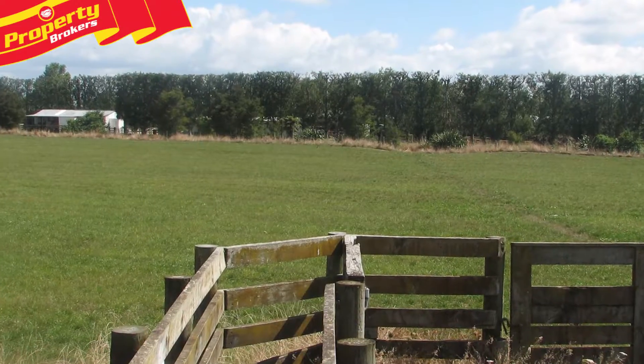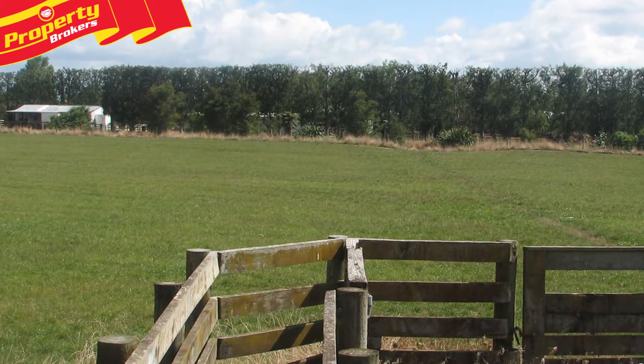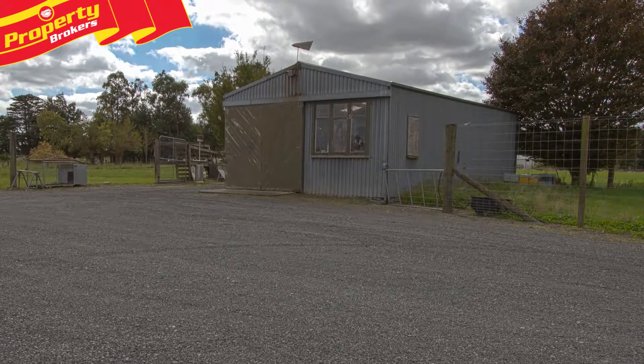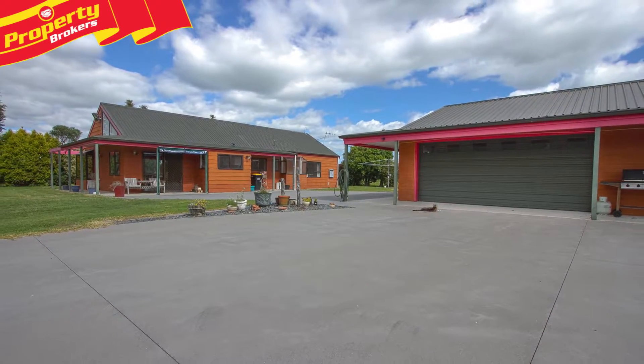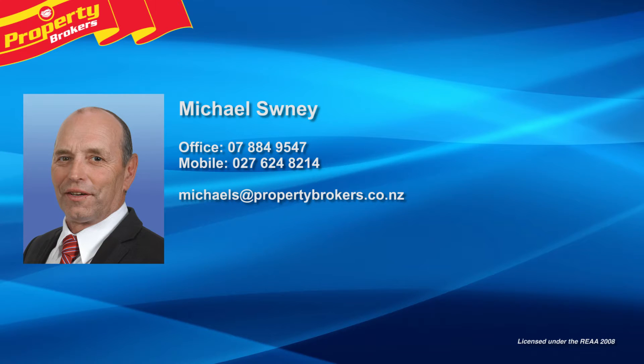If you've been searching for a fantastically well set up lifestyle property with a brilliant location, this could easily be the perfect one for you. Call Michael now to arrange your private viewing. Michael Sweeney at Property Brokers Te Aroha — call Michael anytime on 027 624 8214.